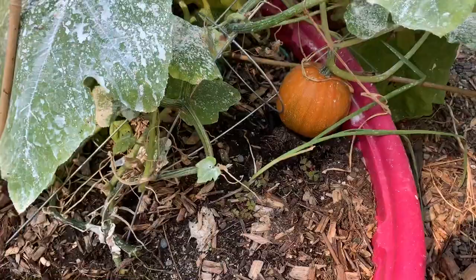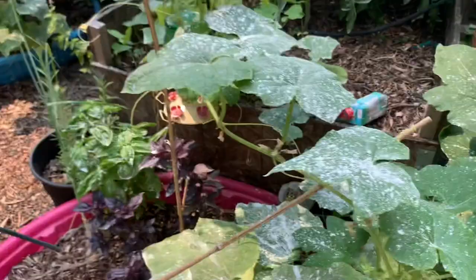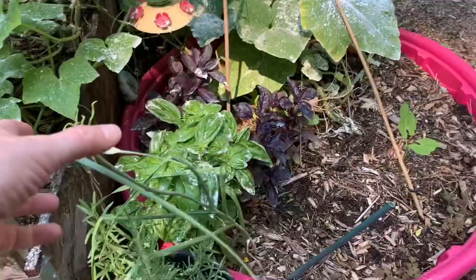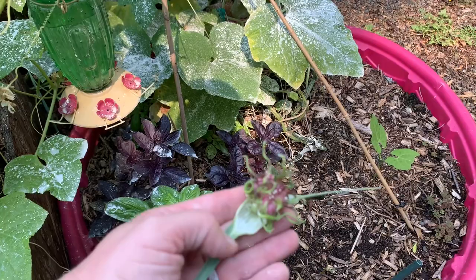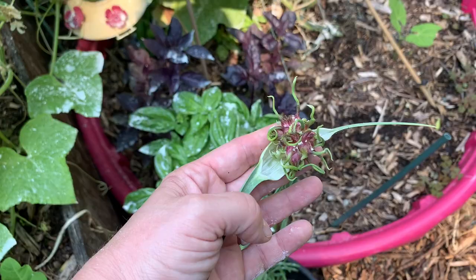I've got this pumpkin plant and it's got at least two or three more pumpkins on it. And then we have rosemary. And this is from my garlic — it's going to seed is what's happening here with this garlic, because I haven't picked it yet. But isn't that beautiful? Absolutely beautiful.